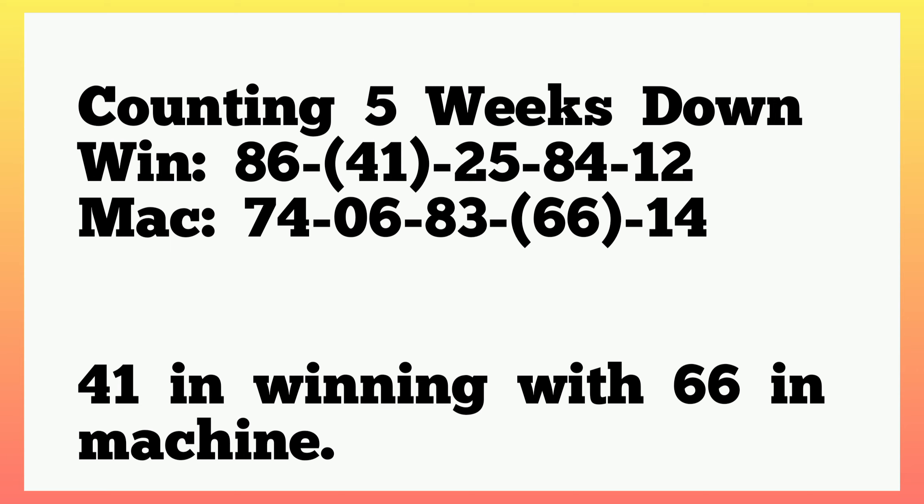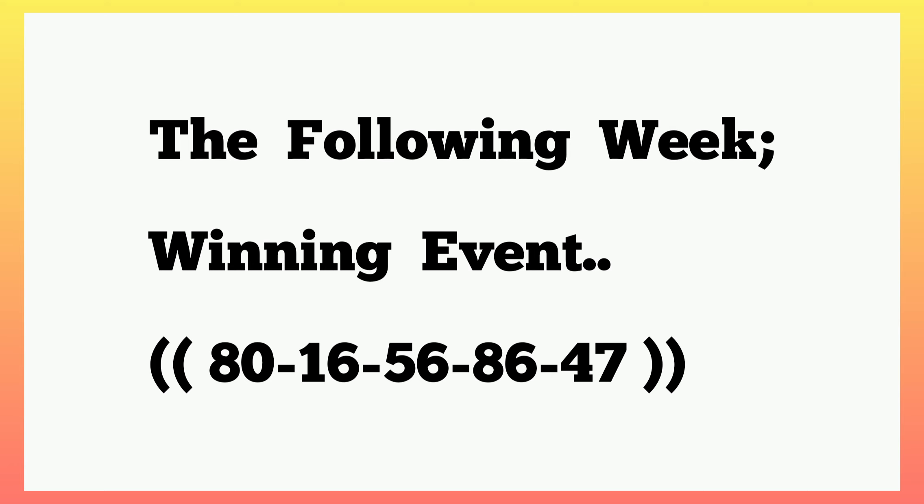The following week — that is today — we are expecting the event that dropped the following week in the previous plan to drop today as live winning numbers. So for Fortune Thursday 13th January 2022, we are expecting this event to drop live: 80, 16, 56, 86, 47. These are the live events for today.